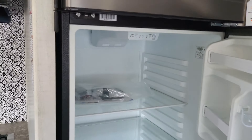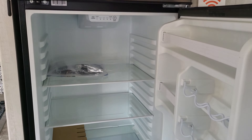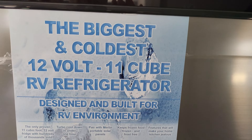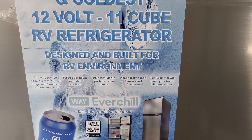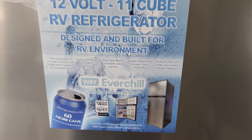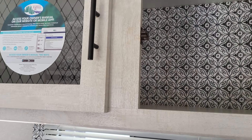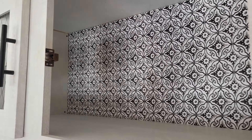This fridge is massive — it's a nice big 12-volt fridge. Fridge space is really important, especially when you have kids involved; they're going to eat everything. I know — I had two of them.